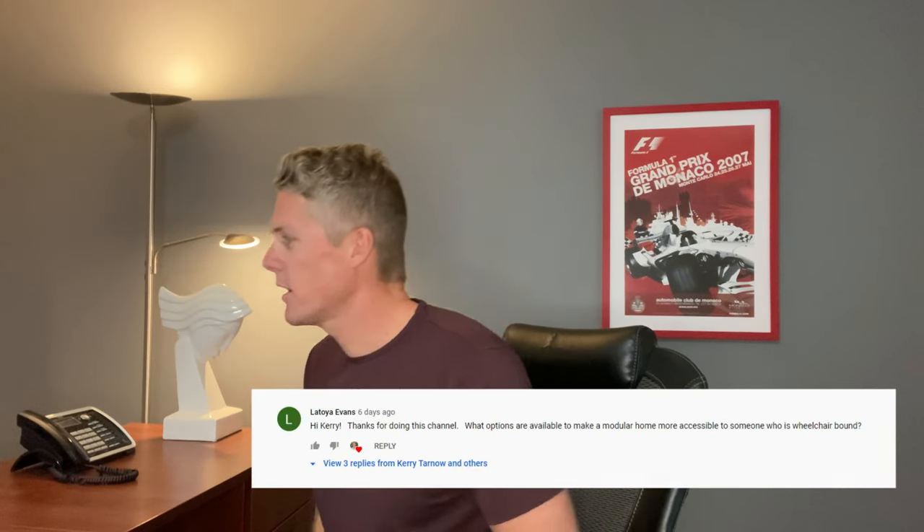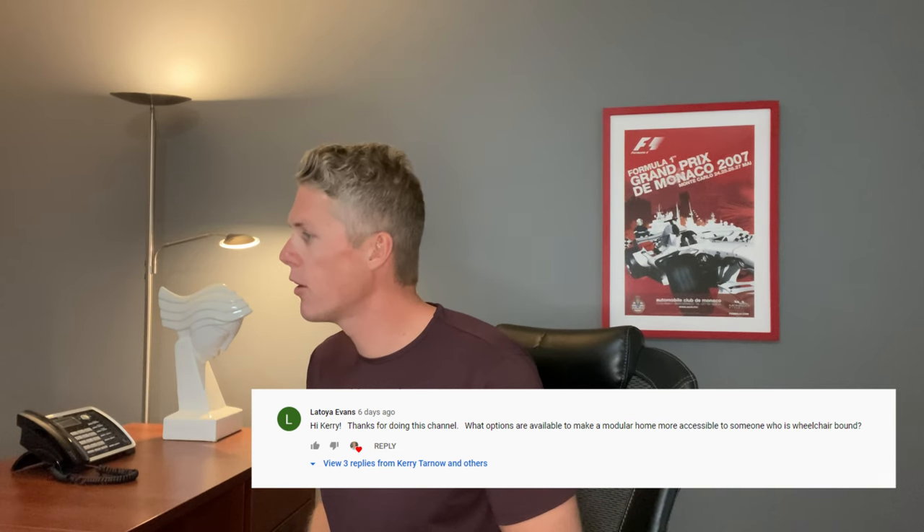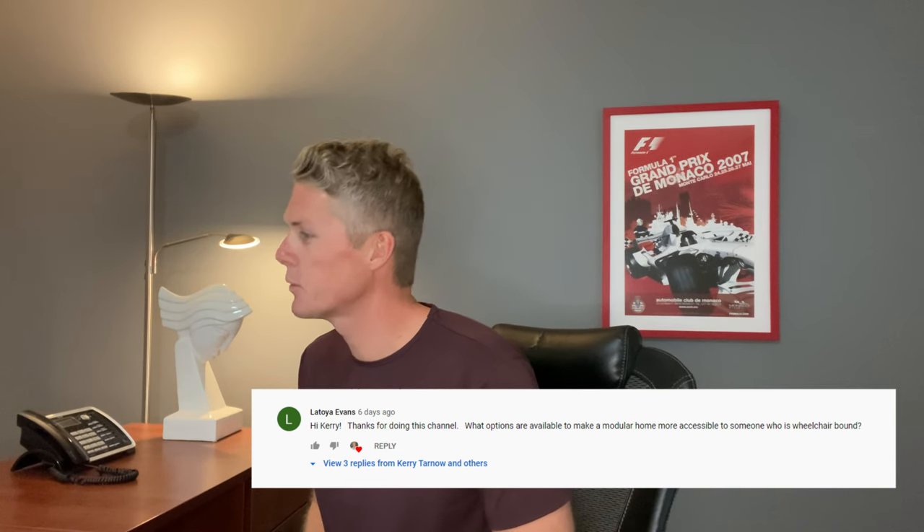Last week I got a comment from Latoya Evans that said: 'Hi Kerry, thank you for doing this channel. What options are available to make a modular home more accessible to someone who is wheelchair bound?' That's a great question and there's a bunch of stuff you can do without breaking the bank. So Latoya, this one's for you. Let's get started.